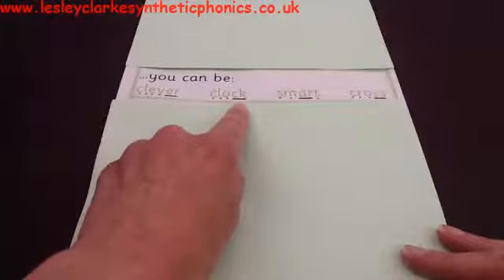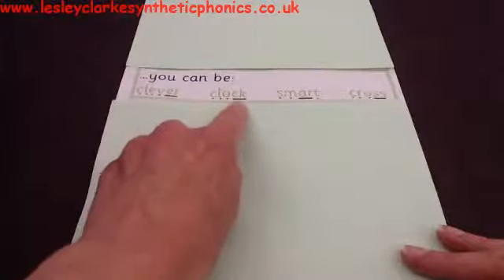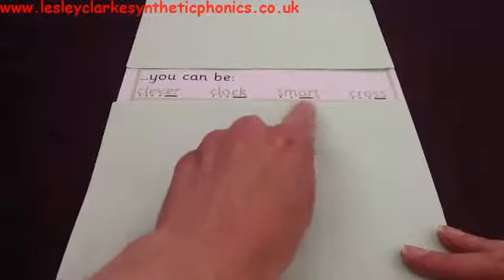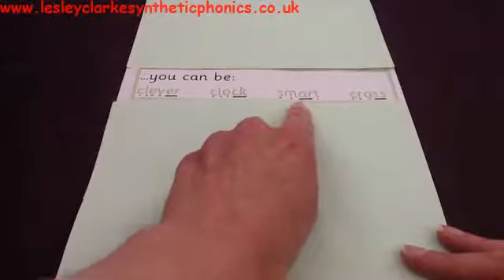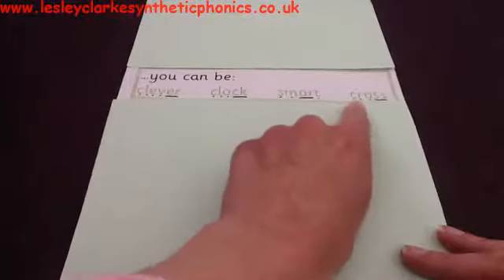Is that something you can be? If you think that is something you can be, give me a cheer. If you think you can't be that thing, shake your head. Let's read it together: C-L-OCK — 'clock.' Can you be a clock? That doesn't make sense, does it? That's the trick one! Let's keep reading — see if you can be this thing. You read it. Give me a cheer if you think you can be that thing. Can you be smart? Yes, you can!